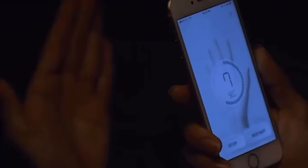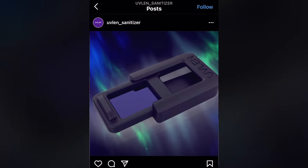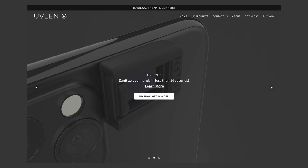Colin Thrash reached out to me via the Computer Clan Instagram account and sent me a link to UVLen Sanitizer. Thankfully he could already tell this is a scam — I'm glad people are nurturing their BS detectors. So let's dive into what UVLen actually is, but more importantly what it isn't. UVLen promises to be a portable hand sanitizer that can sanitize your hands in less than 10 seconds, just like any little bottle of hand sanitizer can do. But this is different.